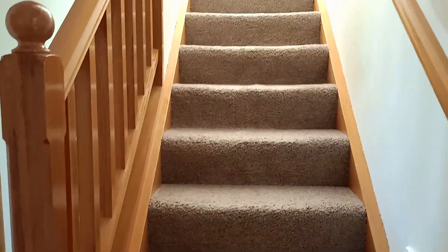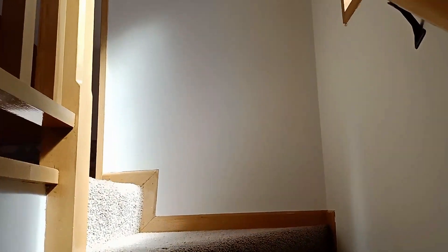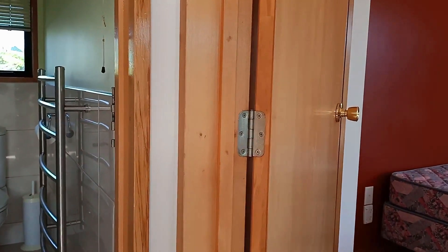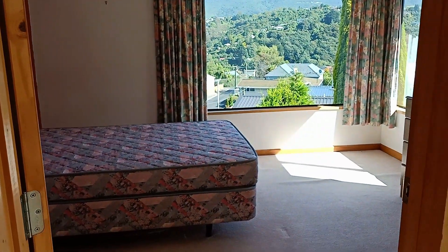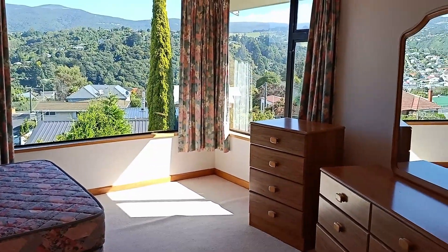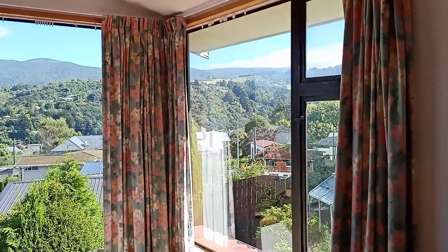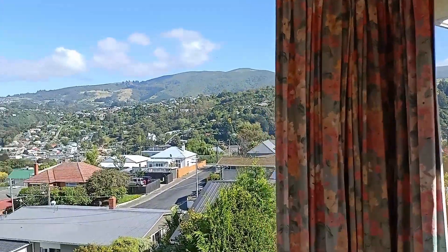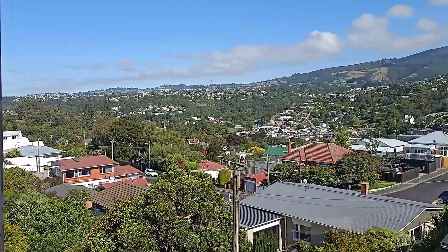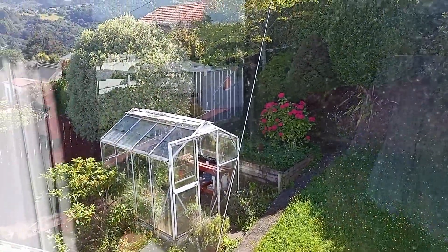And we head off to the left and go upstairs. Upstairs we have what you'd call the master bedroom — a little blurry. Once again there are some furnishings that potentially you can utilise if you wish. And then we have superb views from the master bedroom, and a view of the glasshouse in the garden shed.